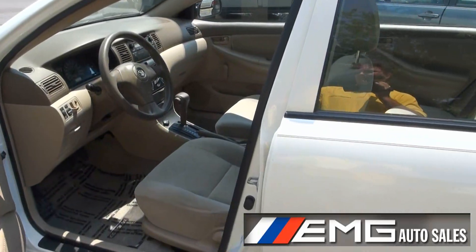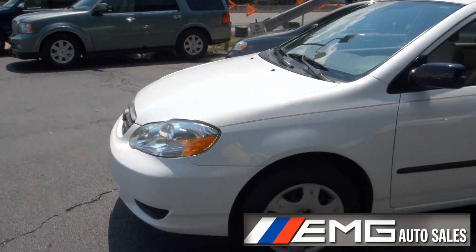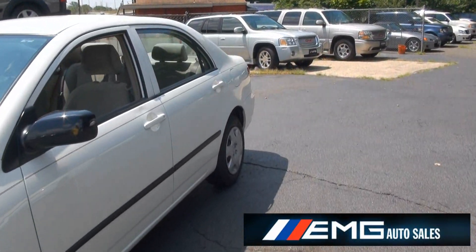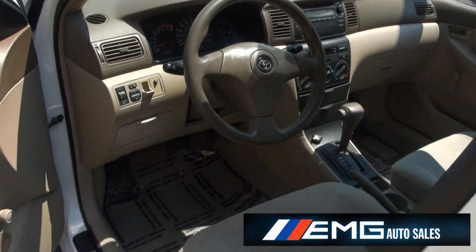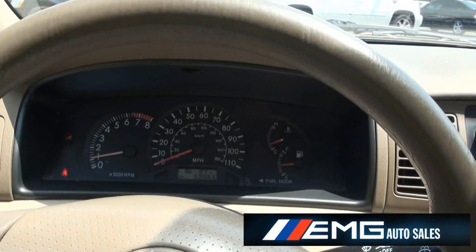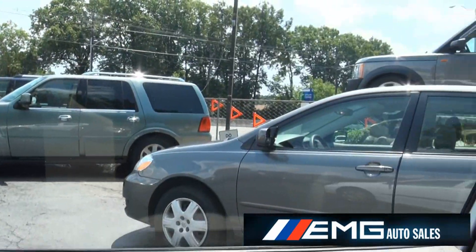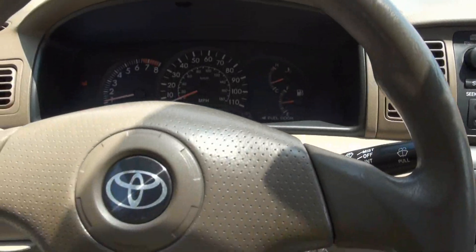It does have power mirrors and it does feature an aftermarket alarm system. This vehicle only has 69,000 miles and it does feature an outside temperature display — you can see how hot it is outside. Keep in mind we do have a few other Toyotas in stock at low, low prices.